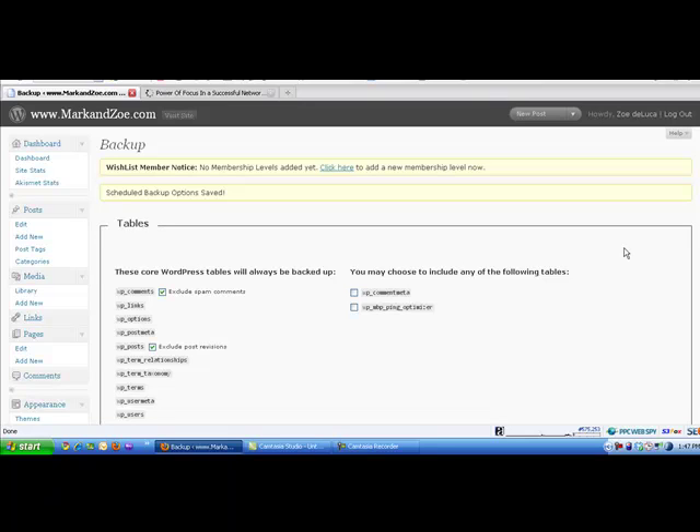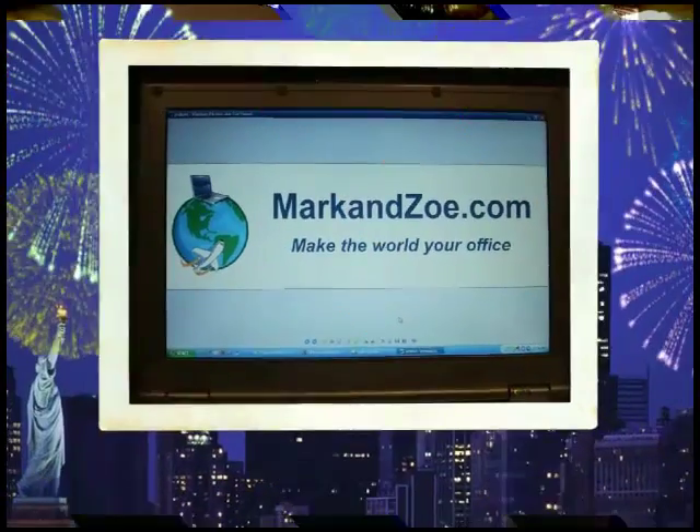For more social media marketing tips or more on how to run your own home business, please come and visit us at markandzoe.com. Have an awesome day!